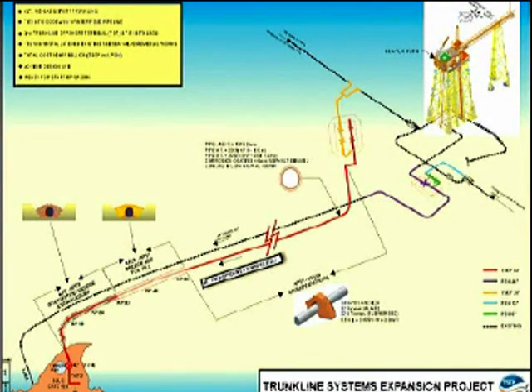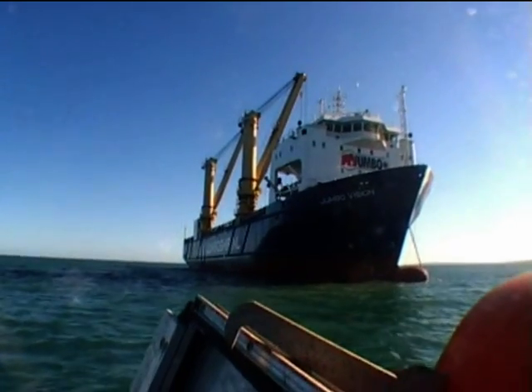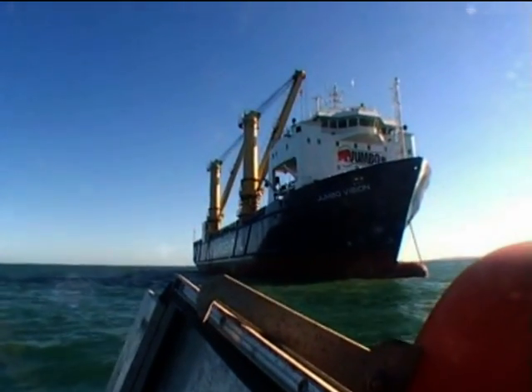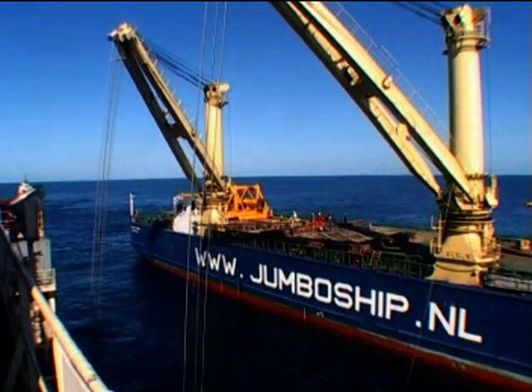Parallel to the existing pipeline, the new 42-inch line would link the North Rankine gas field with the LNG liquefaction plant in Dampierre. For this assignment, Jumbo selected one of its H-class type ships, equipped with two cranes, each with 400 tons lift capacity.